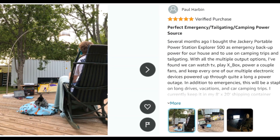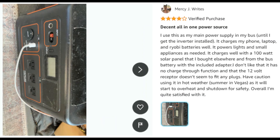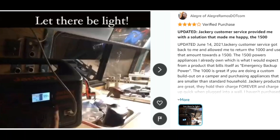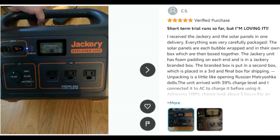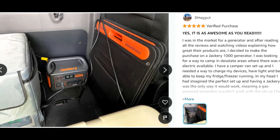Quiet and strong — at such large capacity, this Explorer will make virtually no noise, giving you peace and power all at once. Unlike most other portable generators, this supports pass-through charging while its battery life is protected.